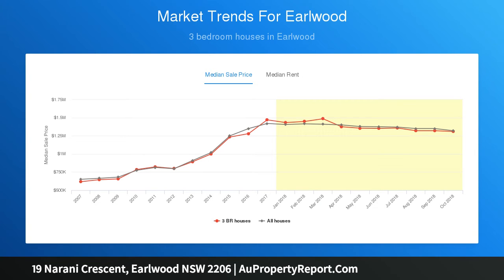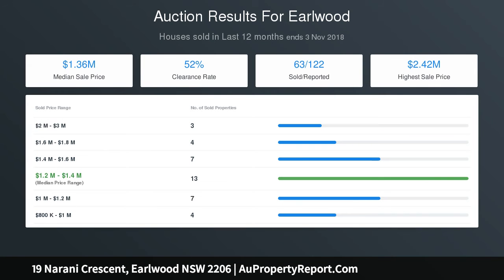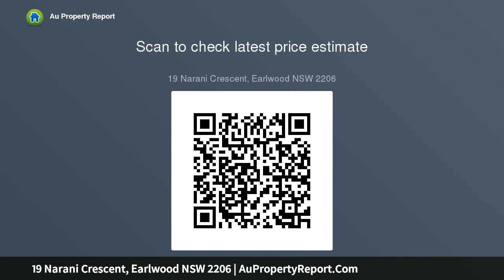The home also includes reverse cycle air conditioning throughout, beautiful polished floorboards upstairs and travertine floors on the ground floor, video intercom system, solar panels and a double lock-up garage with two carports, positioned on a large 739.8 SQM block and in a family-friendly location, close to all highly sought-after schools, local shops and public transport.